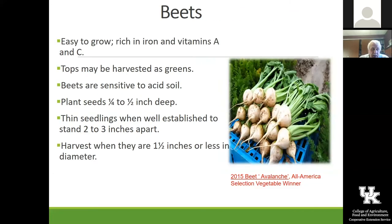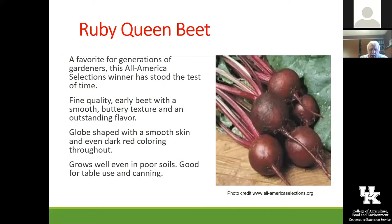Beets are one that you can do a lot of different things with. We've got one called Avalanche — that's not the typical beet color, it's white. We also have one called Touchstone Gold, which is a yellow or golden color, and they're just really fun to grow. Beet tops can be used as greens, and they are sensitive to acid soil. The Avalanche beet is an excellent beet and it is an All-America Selection as well.